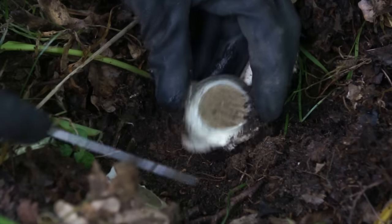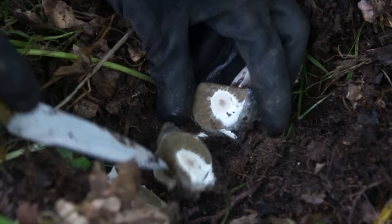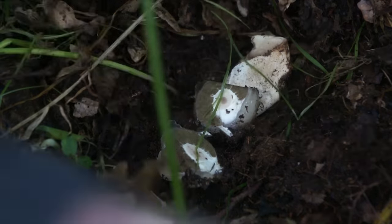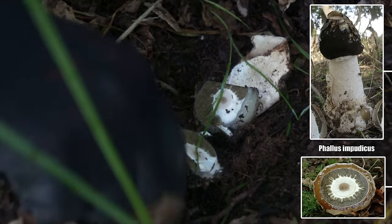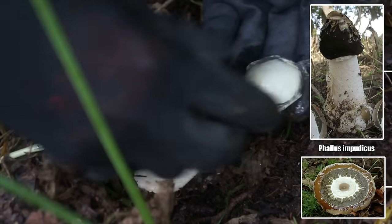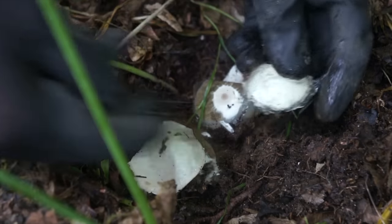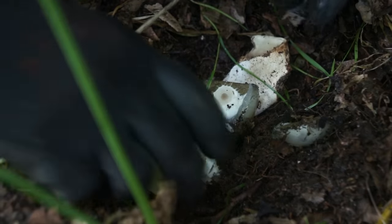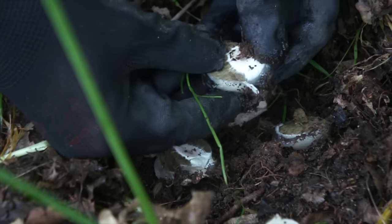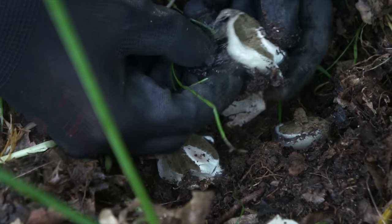I should talk to the camera. This is indeed a stinkhorn - the common stinkhorn, Phallus impudicus. I've cut it open the wrong way though, but I'm going to put up an image of what it looks like once it's fully developed. The greeny part is what's known as the gleba - it carries the spores of the fungus and is what stinks. The greeny part becomes the head or the bell end of the fungus once it's emerged from its little veil.